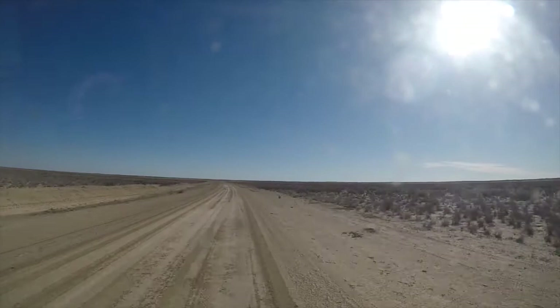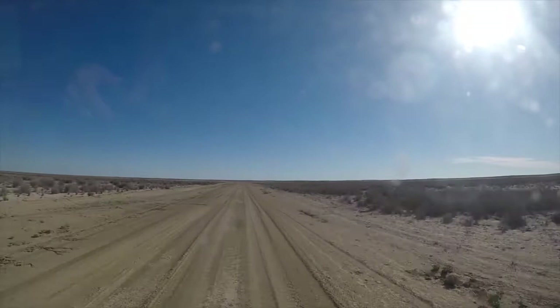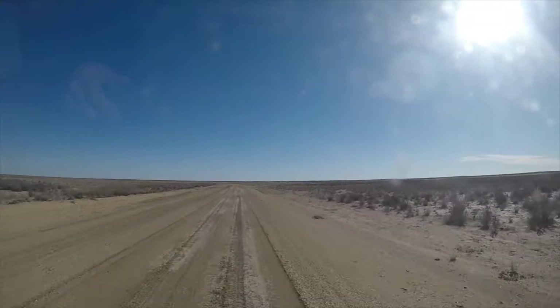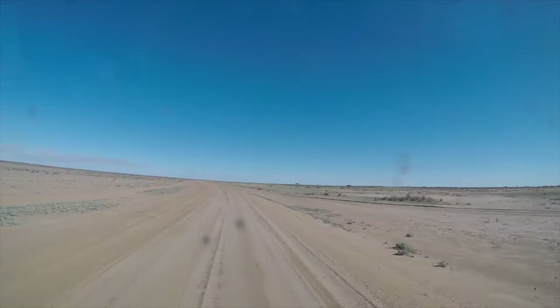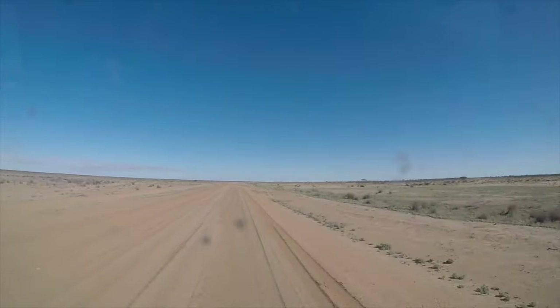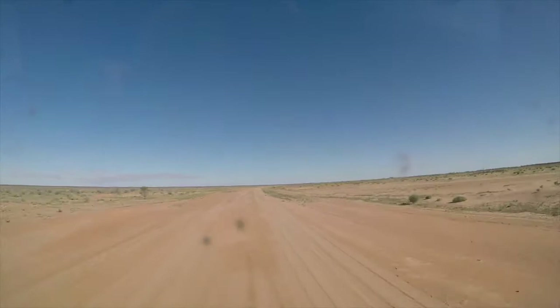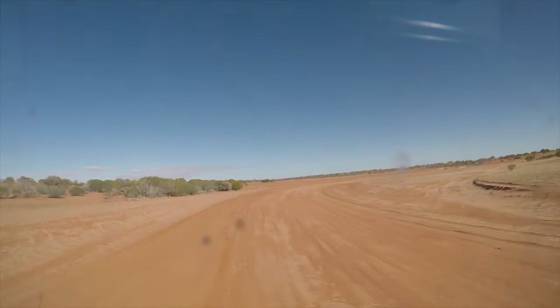We just came out of the sand dunes and onto a flooding Carthagerie Plain — that's strange country. I imagine in a big rain event this would be a lake. How do you differentiate between a lake and a plain? That's a damn good question. It's pretty cool driving through the Strzelecki Desert. The South Australian border is just over to our left, not far at all — straight ahead, probably about 5 k's. First up in front of us is the dog fence, and through the fence is South Australia.